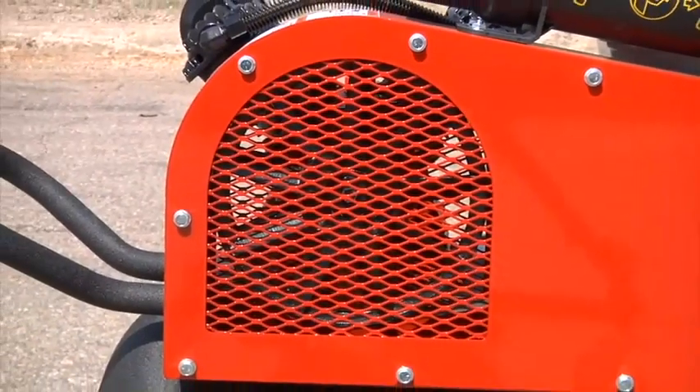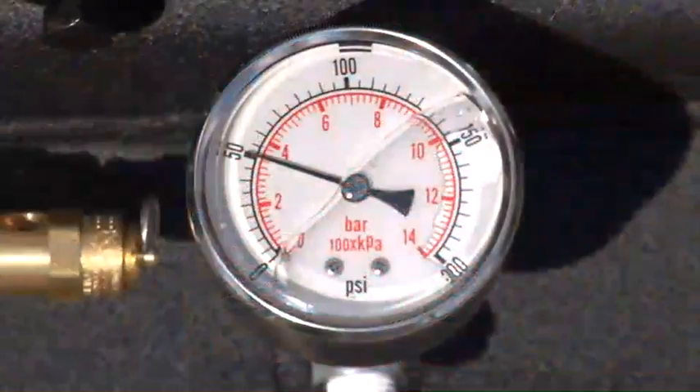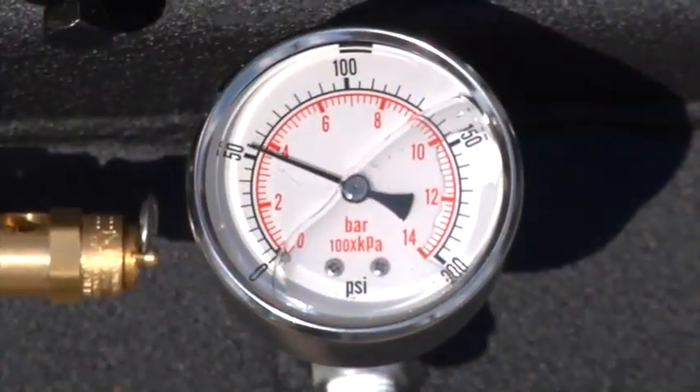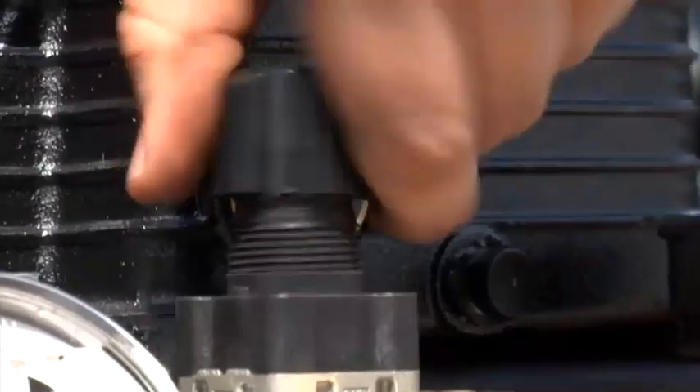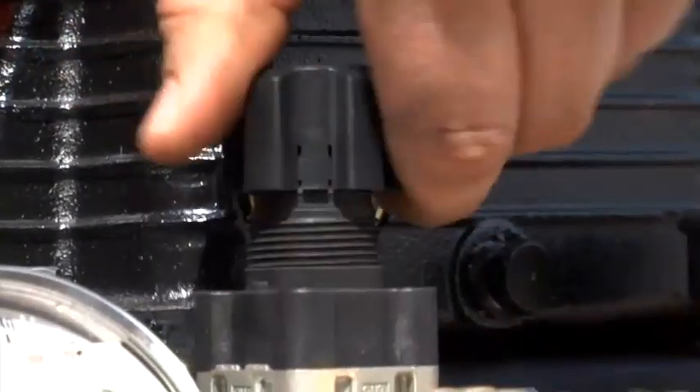It also features a durable steel belt guard, a liquid-filled pressure gauge for better accuracy and protection against pressure spikes, and a pressure regulator to control outlet pressure.